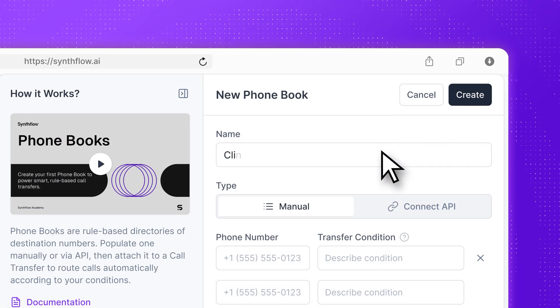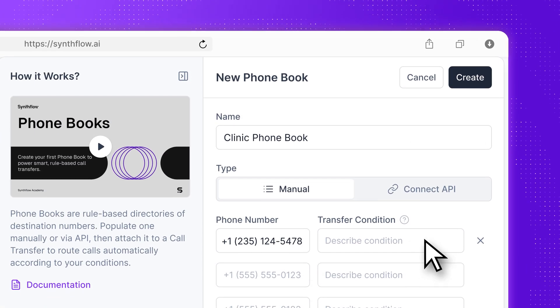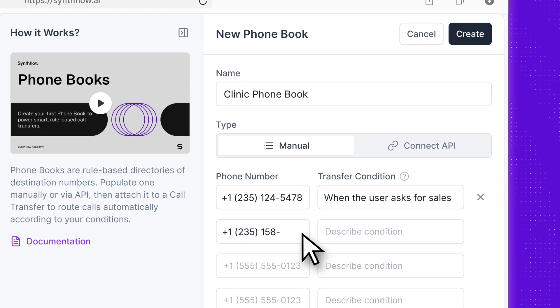You set it up once using our no-code platform, connect your directory, and your agent can handle unlimited destinations. No need to build separate workflows for every location.